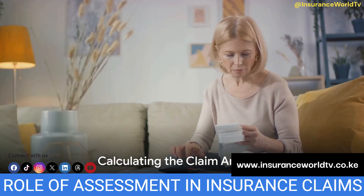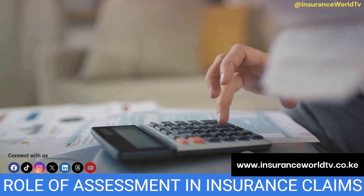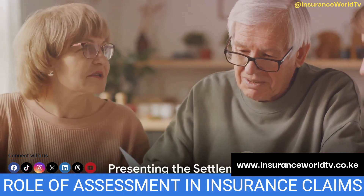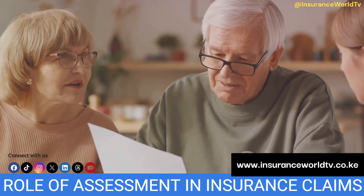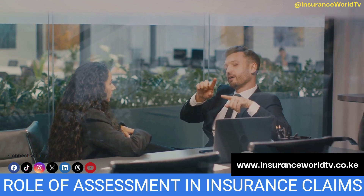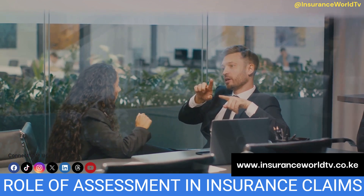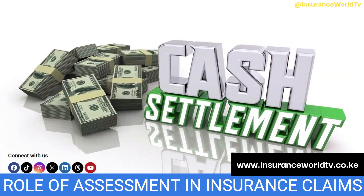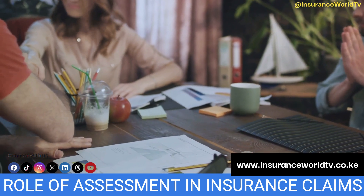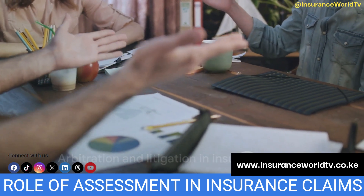They'll also review your insurance policy to understand what coverage you have. Once the adjuster has a clear understanding of the situation, they'll calculate the amount of your claim, considering factors like the cost of repairs, replacement costs, or medical expenses if there were any injuries. After the calculation, the adjuster will present you with a settlement based on their findings. It's important to remember that the adjuster works for the insurance company, so their aim is to settle the claim as economically as possible. You, as the policy holder, have the right to review the settlement and negotiate if you believe the amount doesn't accurately reflect your loss. If an agreement is reached, the insurance company will pay out the claim. If not, the case might go into arbitration or even litigation.